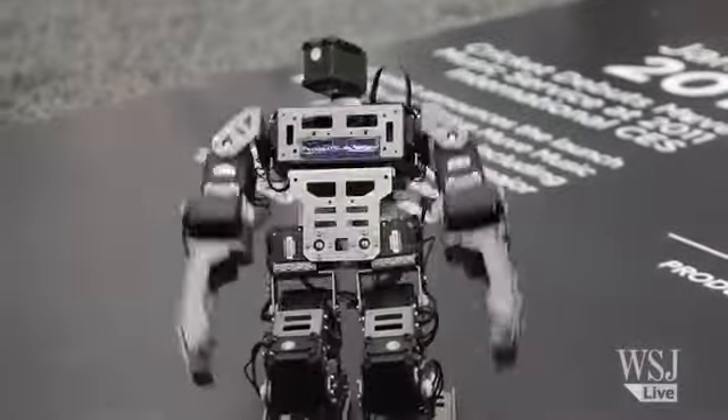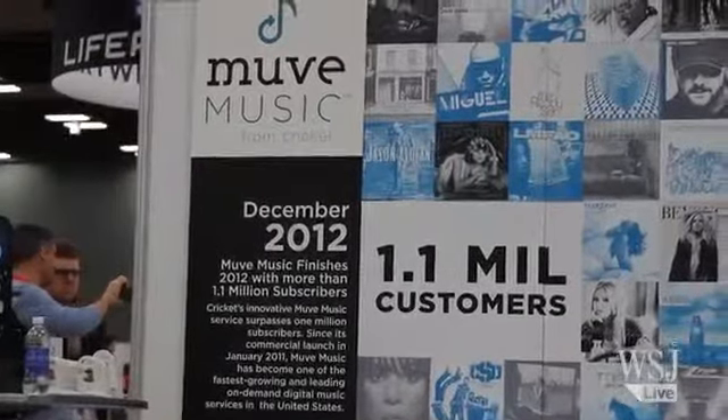So what are these people looking at? It's a dancing robot from Move Music. People seem to be a lot more interested in the robot than they are in what Move is about.